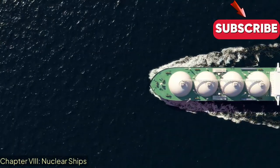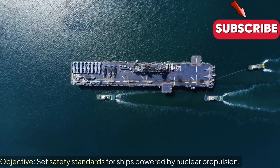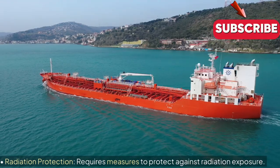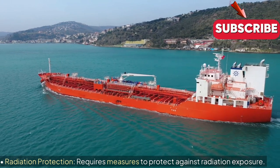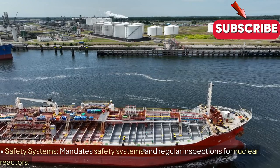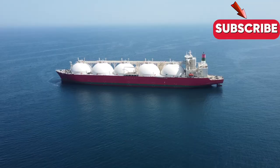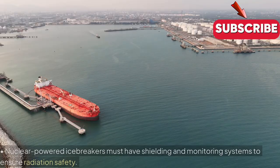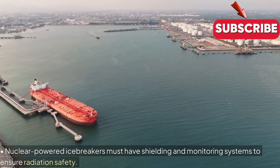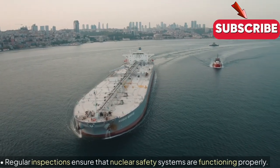Chapter 8: Nuclear Ships. Objective: Sets safety standards for ships powered by nuclear propulsion. Key Regulations — Radiation Protection: Requires measures to protect against radiation exposure. Safety Systems: Mandates safety systems and regular inspections for nuclear reactors. Examples and Insights: Nuclear-powered icebreakers must have shielding and monitoring systems to ensure radiation safety. Regular inspections ensure that nuclear safety systems are functioning properly.